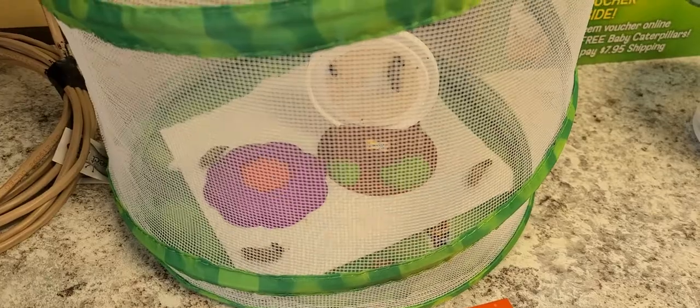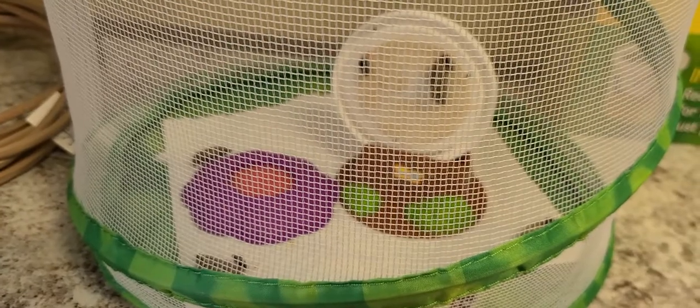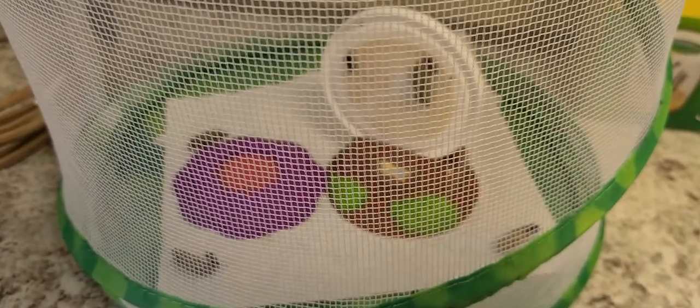Today is day 19 of our butterfly update as well as our flower check-in. So let's go see them right now. Here they are today — they're still in chrysalis. I'm going to show you the top view. There's a little movement but not a lot. We're about on day 10 of them being in full chrysalis form. Hopefully in the next few days we'll have beautiful little butterflies.